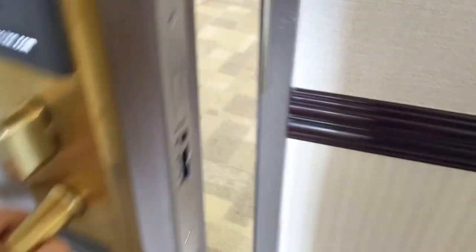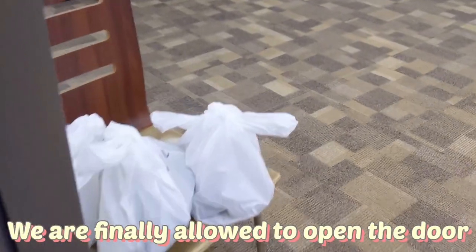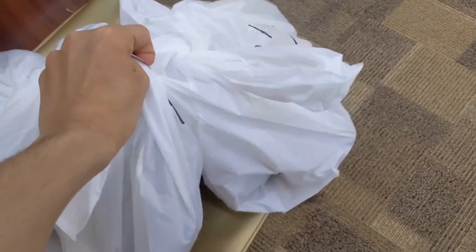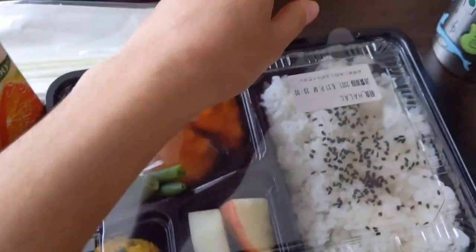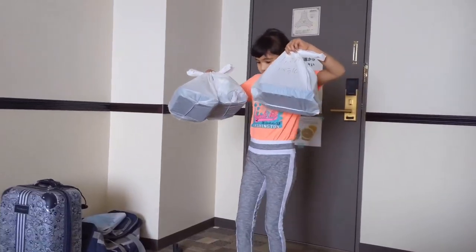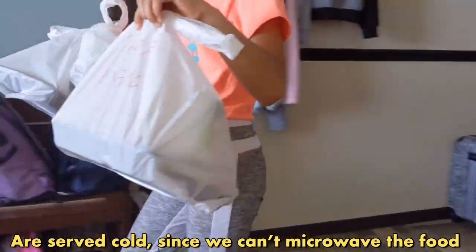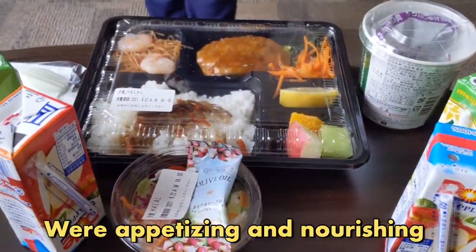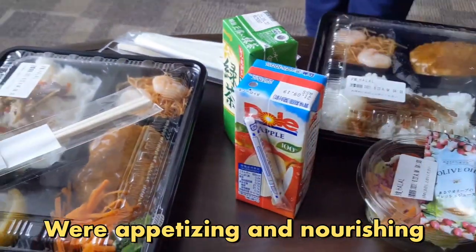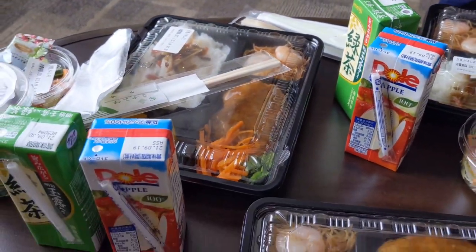Now that they've made the announcement, we are finally allowed to open the door and get our meals. All of the meals they give us are Japanese bento boxes, which look delicious, but sadly all of the bento boxes are served cold since we can't microwave the food. In general, all of the meals were appetizing and nourishing.